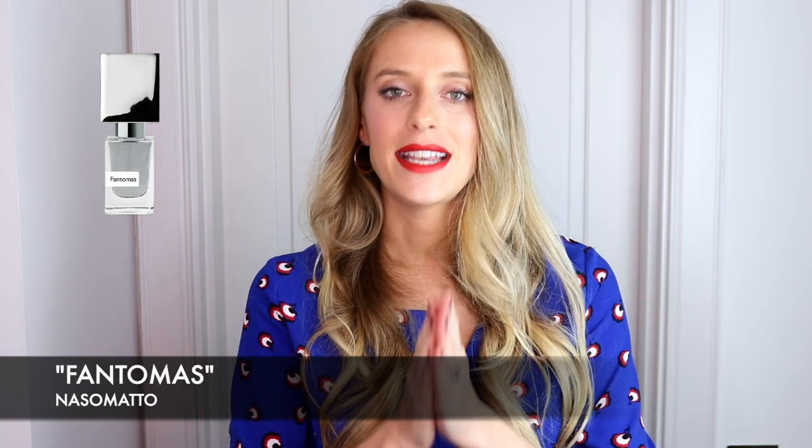Hello, everyone. Welcome back to my channel. My name is Josephine, and on this channel we talk about fragrances. Today's video is about Fantomas. Fantomas is the latest release from Nasomatto, which is a niche brand.